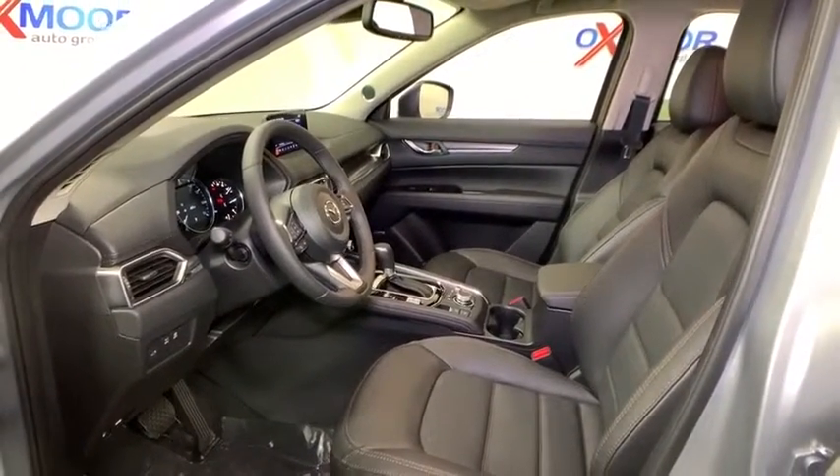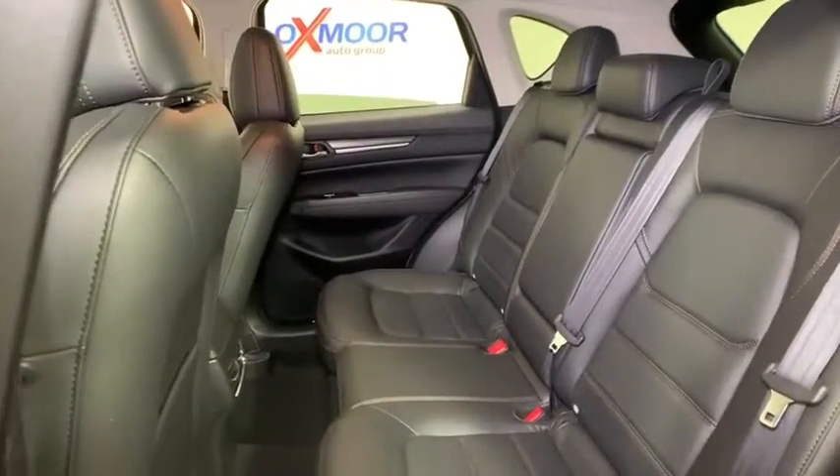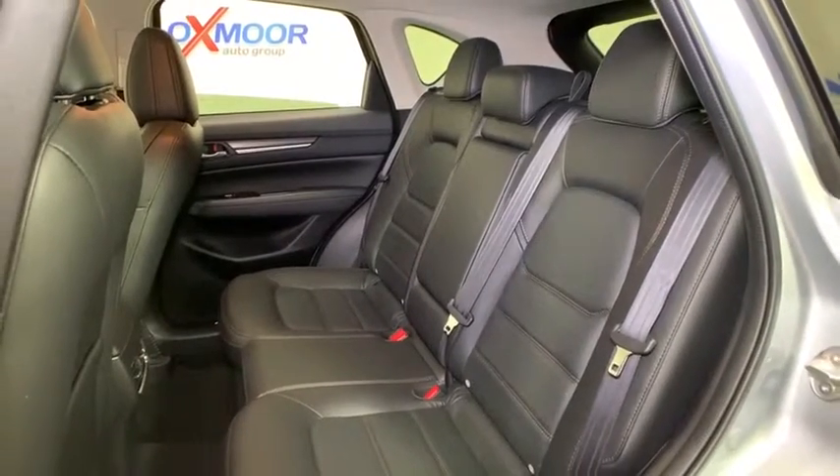Trip computer, power moonroof, overhead console, brake assist, tachometer, leather seats, remote keyless entry. If affordable style and reliability are what you're looking for, this vehicle couldn't be more perfect. Drive it today!